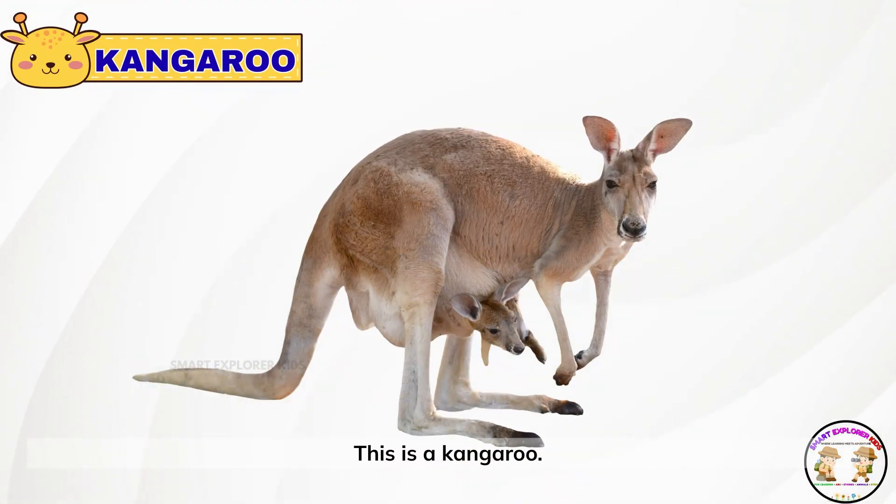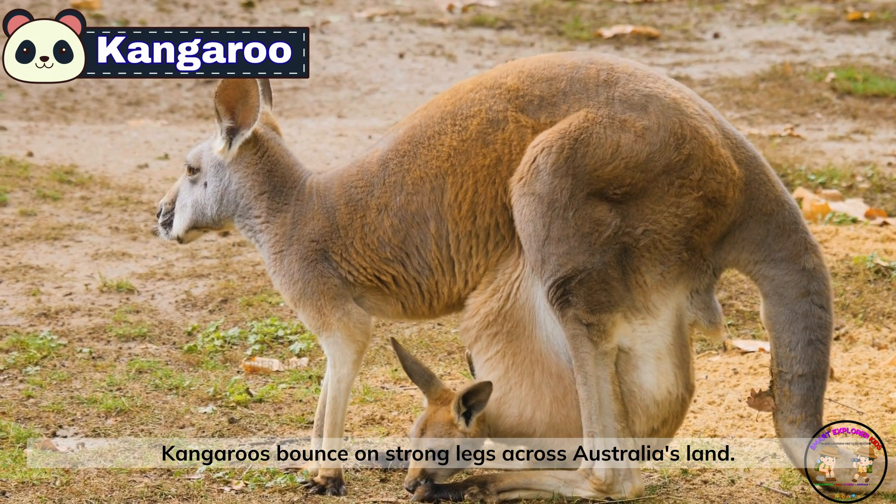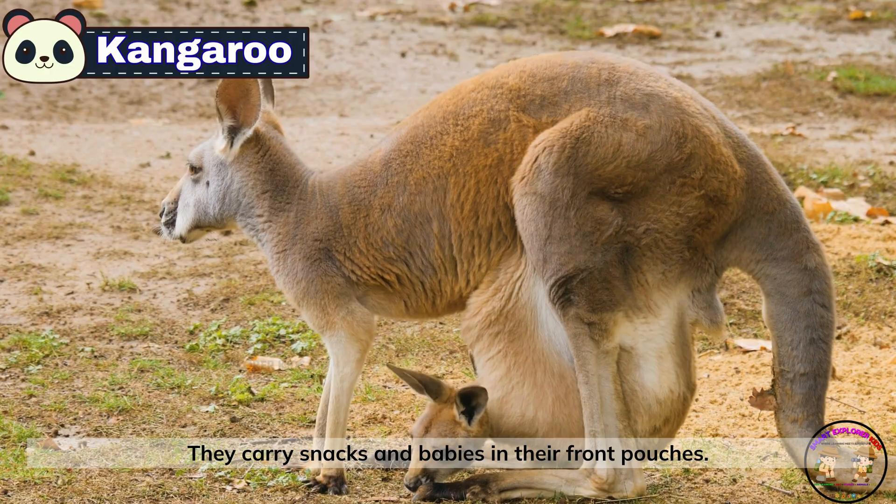This is a kangaroo. Kangaroos bounce on strong legs across Australia's land. They carry snacks and babies in their front pouches.